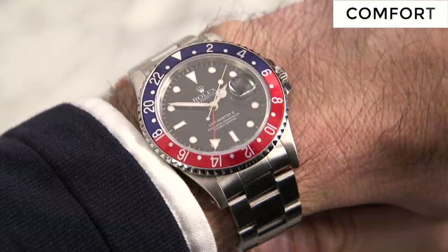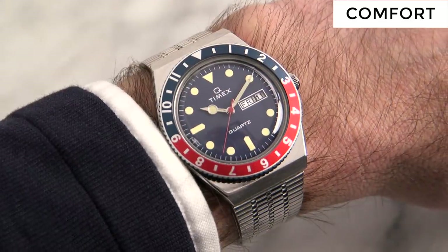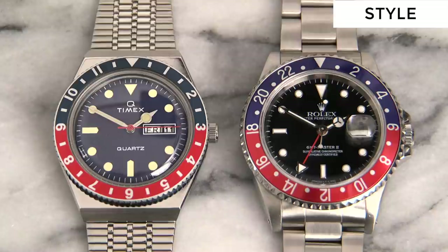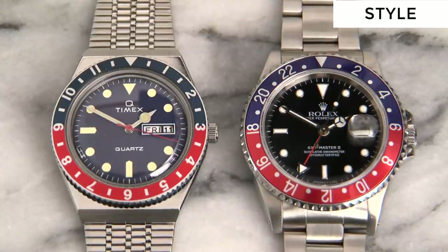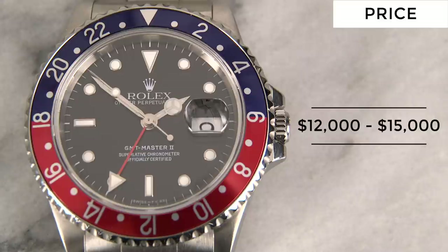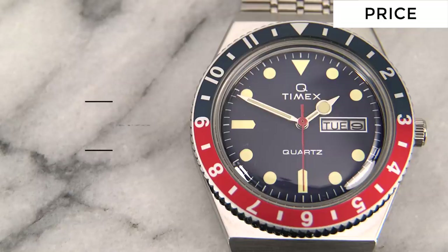Now, comfort: both watches feel great on the wrist; however, the bracelet on the Timex does tend to pull on my hair. So Rolex comes out on top in comfort — point to Rolex. Next category, style: from a distance these watches look so similar, especially with the bracelet modification on the Timex. The Rolex is the original, but the Timex has great retro style. No clear winner here — point to both. Final category, price: the Rolex GMT Master II reference 16710 you can currently find at $12,000 to $15,000. The Timex retails for $179. No contest on price — point to Timex.